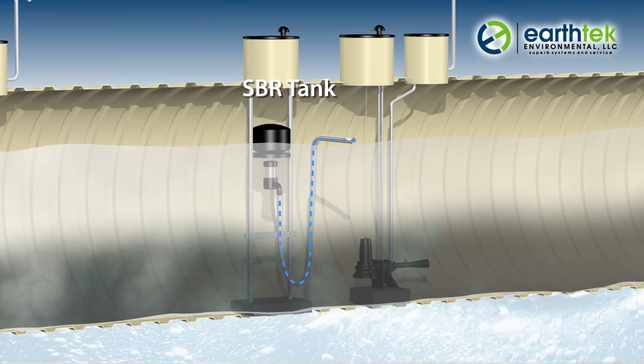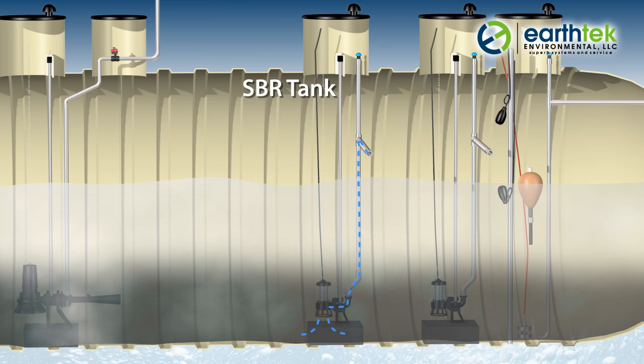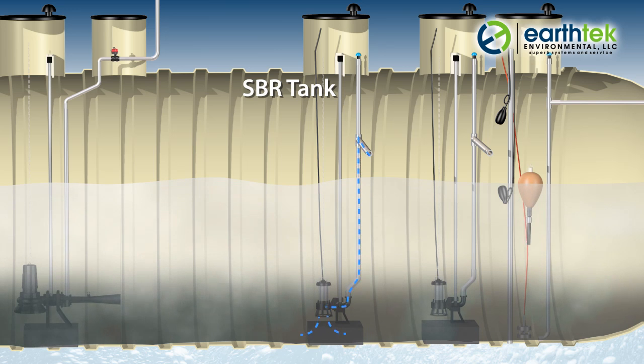Floating pump decanters remove the treated water from just below the surface and above the sludge layer. After the clean water is discharged, submersible pumps remove excess waste activated sludge and send it back to the primary tank, where it can be digested and eventually removed, minimizing disposal costs.